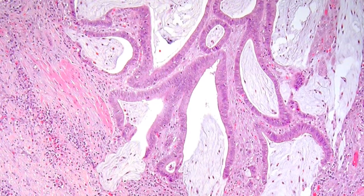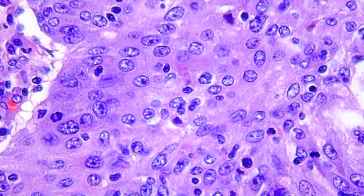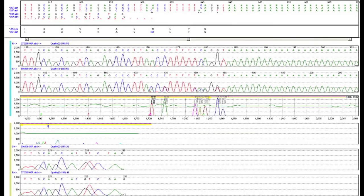Yes, these tumors look strange, they cover quite a range — where mismatch repair is poor, you get mutations galore.